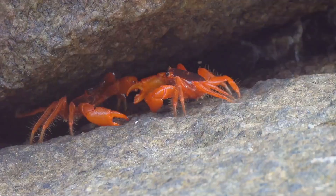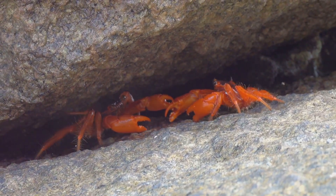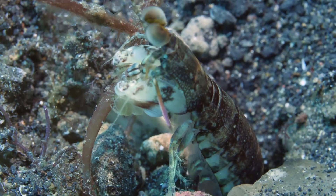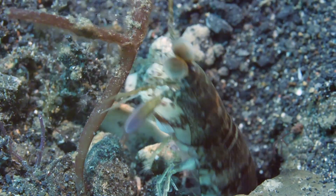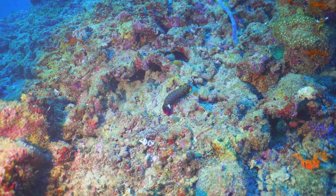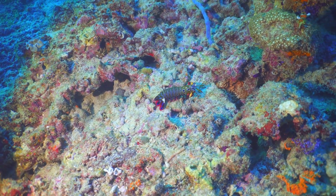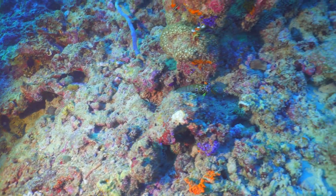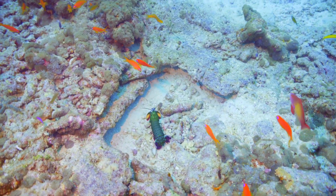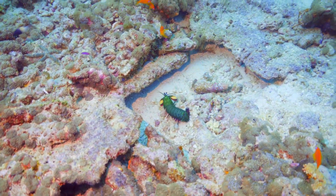When it's time to eat, watch out — the mantis shrimp is a formidable hunter. They'll emerge from their hideouts with lightning speed, unleashing those powerful punches on unsuspecting crabs, snails, and even fish. Their punches are so fast and powerful that they can break through the shells of their prey with ease. They are not just hunters but also fierce defenders of their territory, ready to take on any intruder. The life of a mantis shrimp is a constant balance of hunting, hiding, and defending, making them one of the most fascinating creatures on the reef.